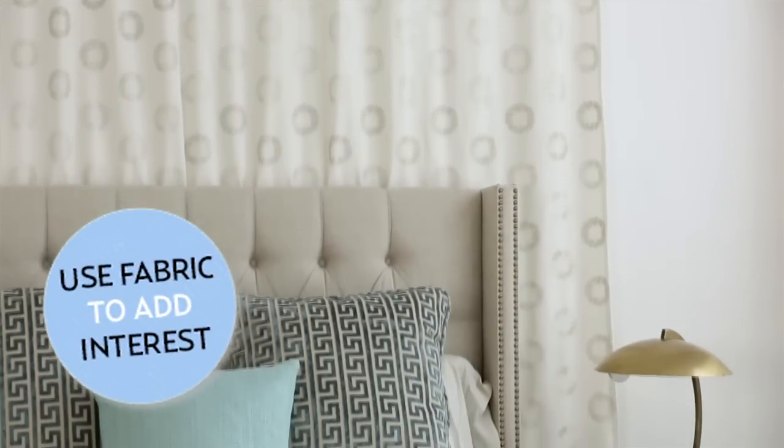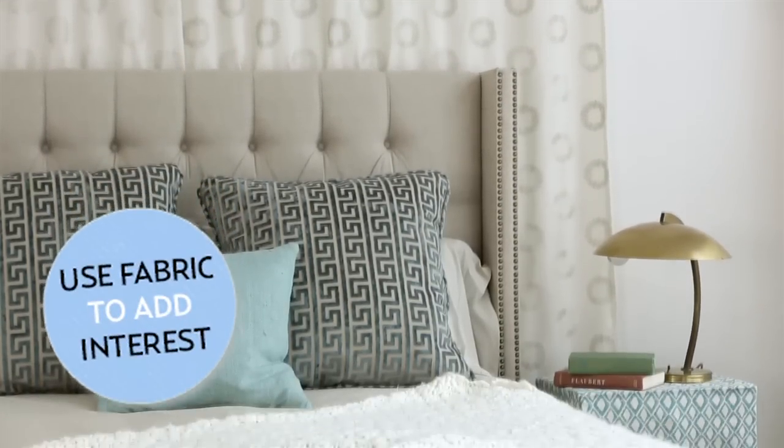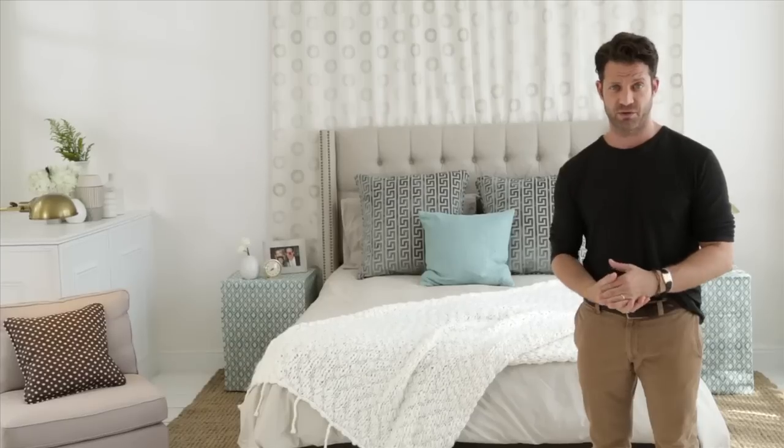Number one: this fabric hanging behind the wall and on the nightstands is really easy for you to do yourself. It's a different way of creating depth to a space. You don't have to hang artwork on the wall — pick a fabric that has a great texture to it. This has metallic thread, which is sort of soft and beautiful. It's actually from my collection at Calico Corners.